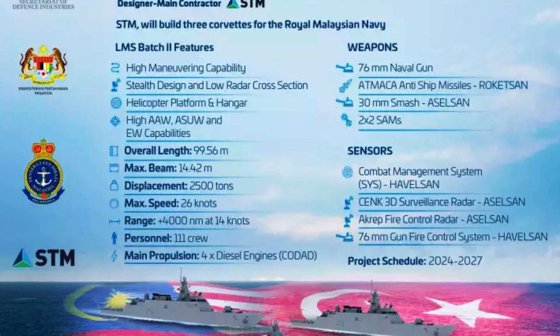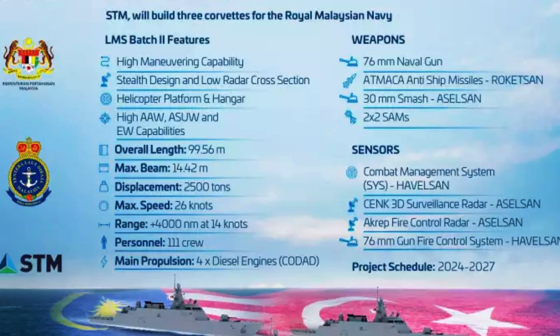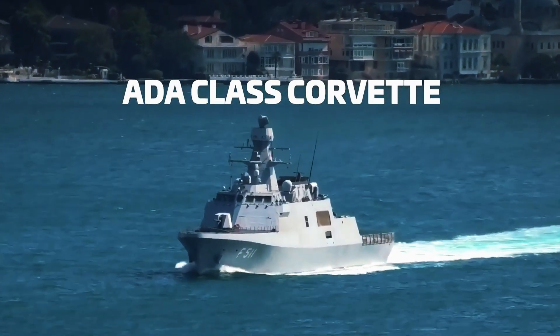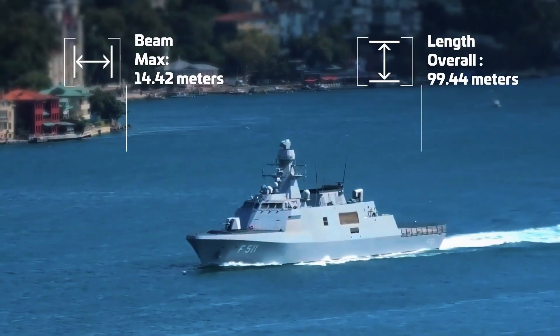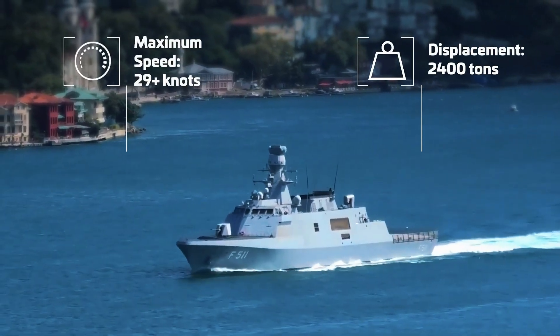The LMS V-2 follows the earlier success of the Littoral Mission Ship Batch 1 LMS V-1, which introduced the Keris-class ships into the RMN's inventory. By adopting the Ada-class design, Malaysia seeks to bolster its maritime security capabilities while adhering to international standards of naval excellence.